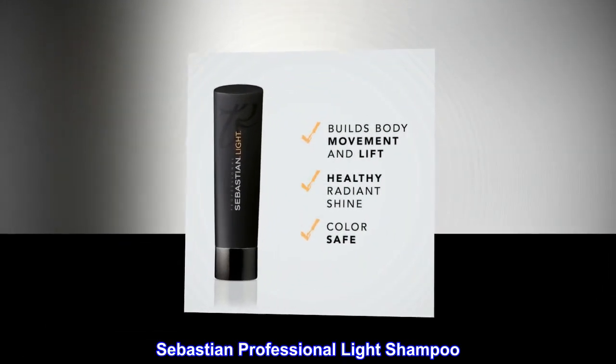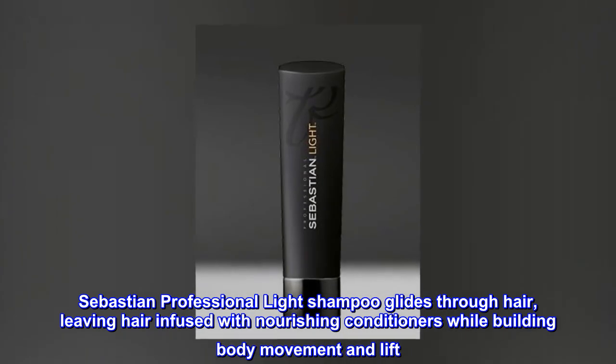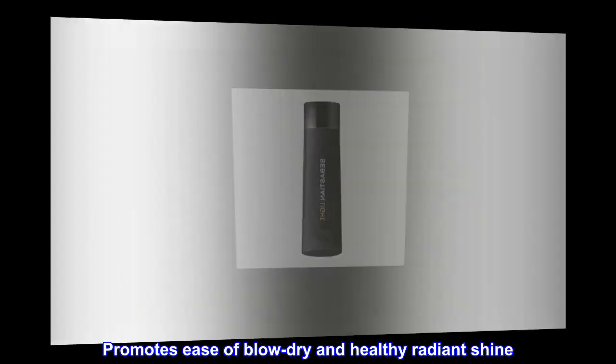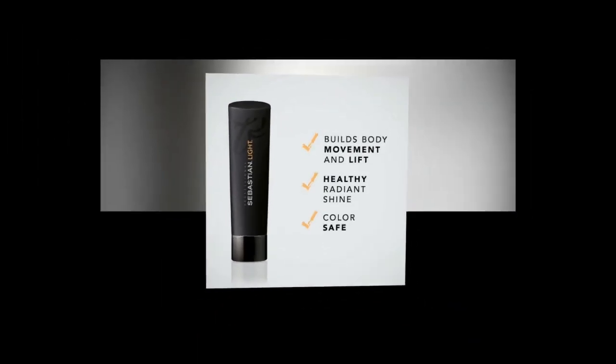Sebastian Professional Light Shampoo glides through hair, leaving hair infused with nourishing conditioners while building body, movement, and lift. Promotes ease of blow-dry and healthy radiant shine. Recommended for fine, chemically treated hair. Color safe.